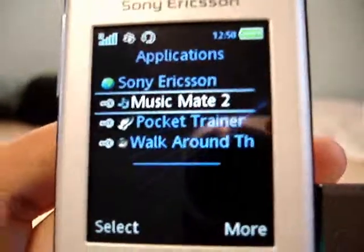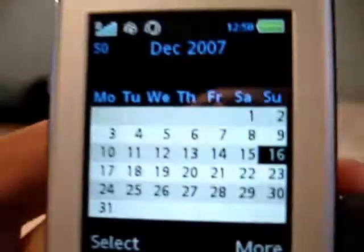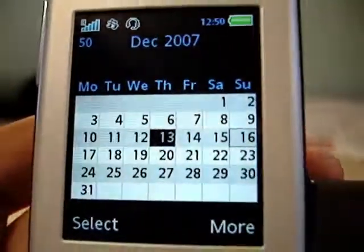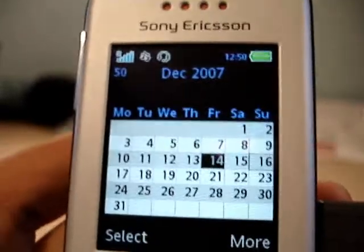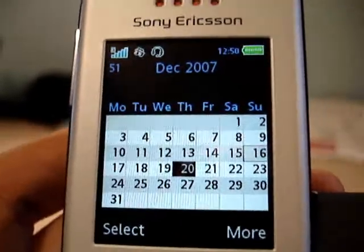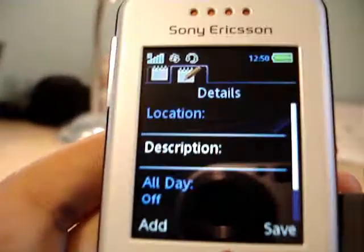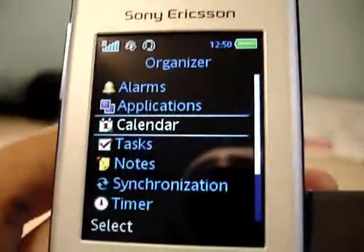I haven't tried these yet — they're probably just gimmicks. Calendar: I think you can assign activities for each date. So if you have a dentist appointment on the 20th, you can just say doctor or whatever. Pretty useful, I guess. It's just a semi-smartphone-like feature.